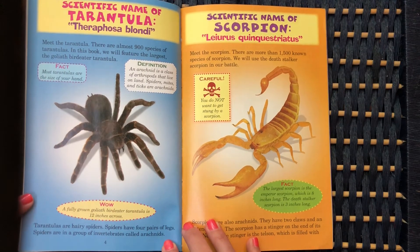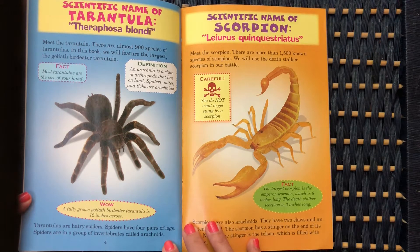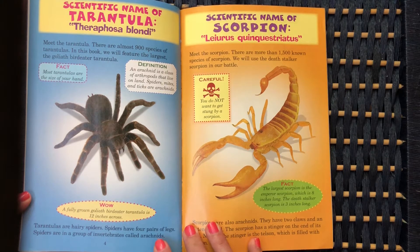Tarantulas are hairy spiders. Spiders have four pairs of legs. Spiders are in a group of invertebrates called arachnids.